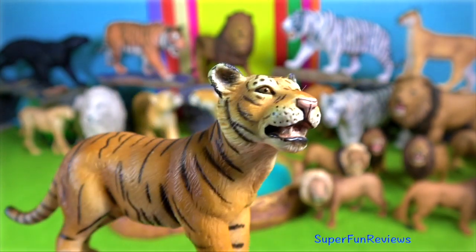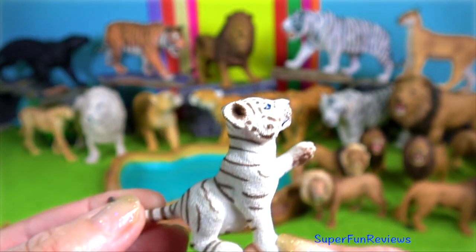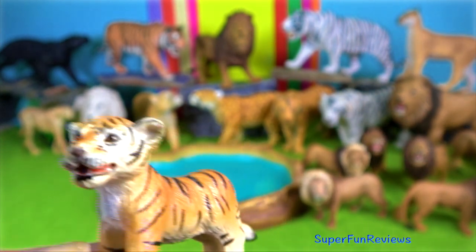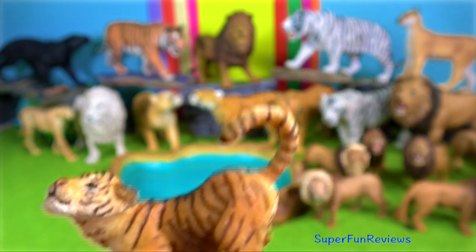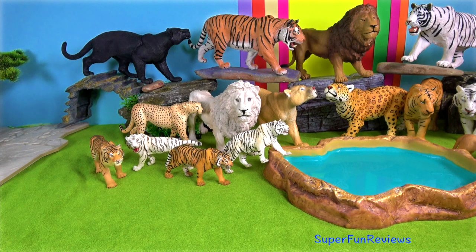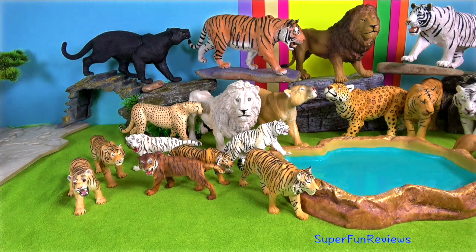Tigers are able to hear acute sounds up to 60 kilohertz. They have a maximum sensitivity of 300 to 500 hertz and can hear infrasounds that a person cannot hear. In their oral cavity, they only have a few hundred taste buds compared to the thousands present in the human tongue.